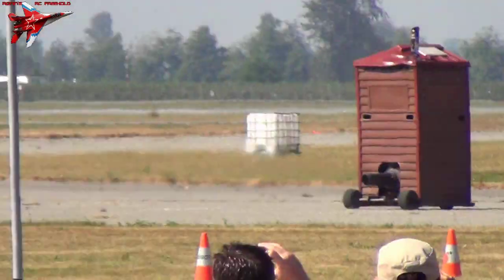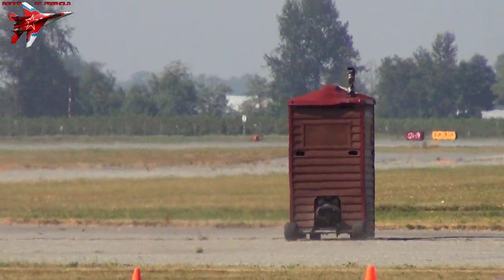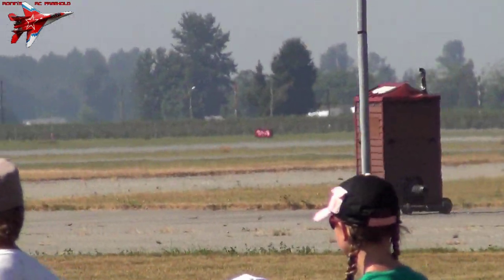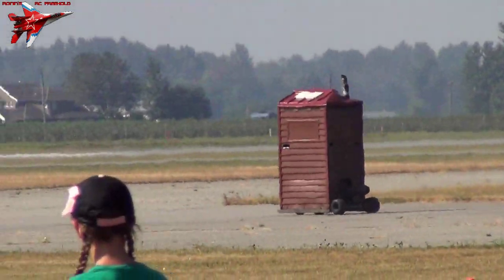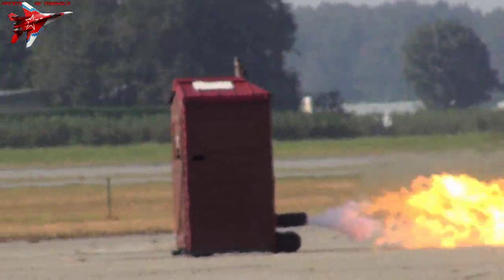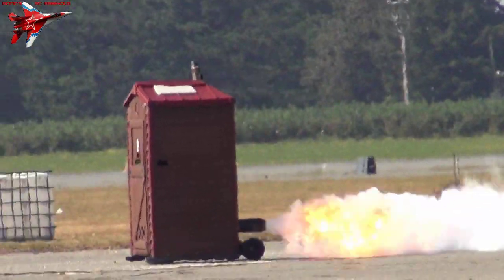The man inside is Paul Stender. And if you've got a jet engine hanging around in your garage and you give it to this guy, he'll find something to put it in. He has a jet engine outhouse, obviously.